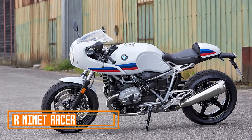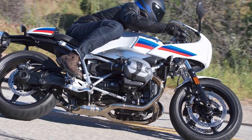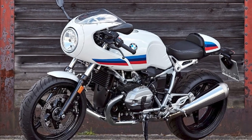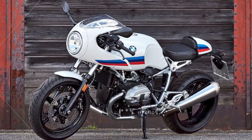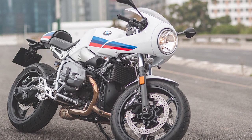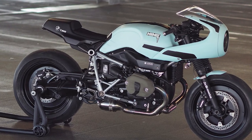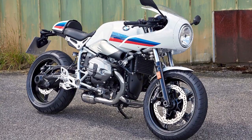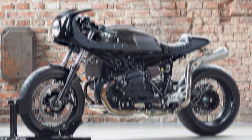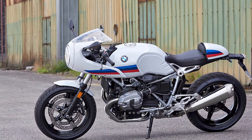Number 5 — BMW R-Ninet Racer. The BMW R-Ninet is a modern classic motorcycle that combines traditional styling with modern engineering. It is powered by a 1,170cc air/oil-cooled boxer engine that produces 110 horsepower and 86 pound-feet of torque, paired with a six-speed manual transmission. The R-Ninet has a modular design, which means it can be customized to the rider's individual preferences with a variety of parts and accessories. It is versatile enough for long-distance touring, spirited riding on twisty roads, and light off-road use, thanks to its long-travel suspension and spoked wheels.